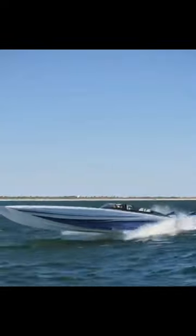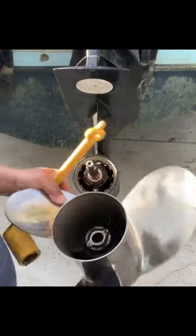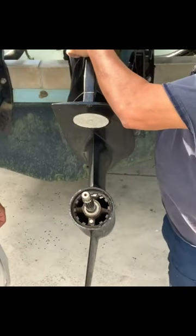If you own a boat with an outboard motor, it's crucial to understand how the cooling system works. The cooling system is responsible for regulating the temperature of your boat's engine, preventing it from overheating and causing costly damage. In this article, we'll go over everything you need to know about the outboard motor cooling system and how to maintain it to keep your boat in perfect condition. How does the outboard motor cooling system work?